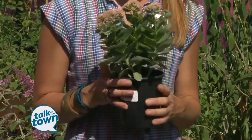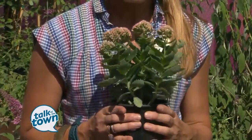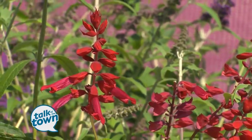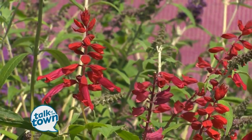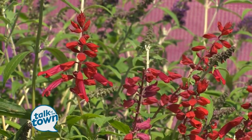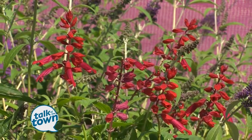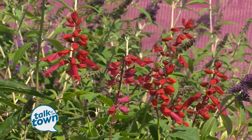These little guys come in and take out the bad caterpillars that hit all of our lovely tomato plants. This red salvia is a great plant for hummingbirds. Hummingbirds are one of those guys that we forget about as a pollinator, but in reality they're very important in keeping the genetic diversity of our landscape plants because they travel hundreds of miles.